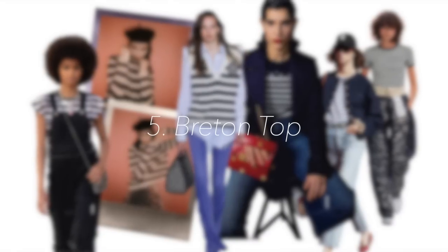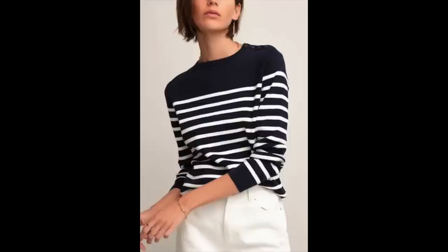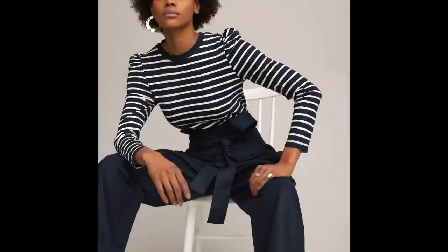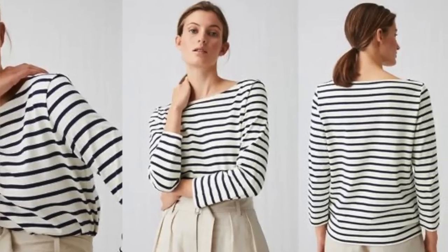Spring essential number five is going to be the Breton top, the striped top. This will never, I believe, ever go out of style. It's a very chic way of elevating a very simple outfit. I personally love wearing stripes the entire year — I have heavier knits, lighter knits, shirts and t-shirts. I always have a striped piece in my wardrobe because I absolutely love it. It goes so well with spring and summer, especially when the weather starts warming up.